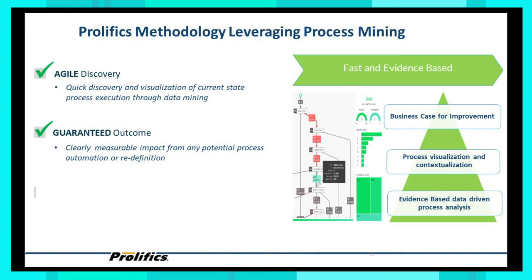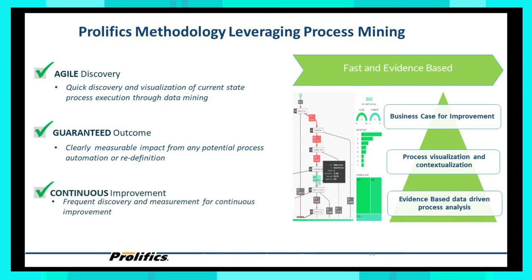Most importantly, our methodology has a guaranteed outcome. We will be able to quantify the KPIs in which you will be getting improvement. In operational excellence organizations, they look to reduce cost, improve employee productivity, reduce cycle time, and even measure customer satisfaction. Part of the business case we are building will include these outcomes, and then we engage in continuous improvement — monitoring the outcome and the changes we make as we roll out improvement opportunities, whether that is an automation opportunity, a digital transformation initiative, or a data initiative.